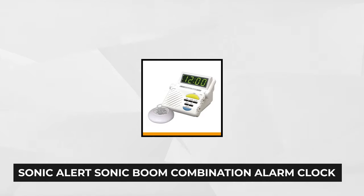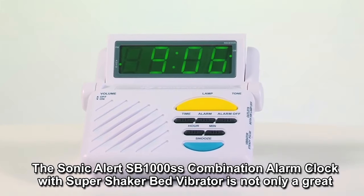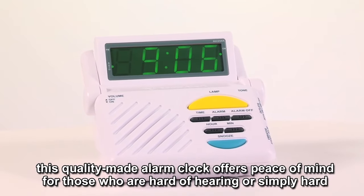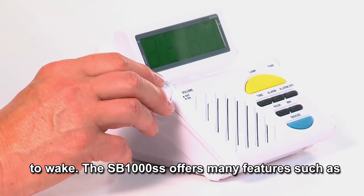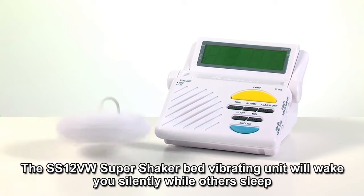Number 5. Our last but definitely not least product is the Sonic Alert Sonic Boom Combination Alarm Clock with Super Shaker. It is extremely powerful and will allow you to adjust the tone and volume to meet your requirements. If you're not great at waking up, the Sonic Boom will definitely awaken you. The bed shaker for the hard of hearing will settle any doubts when it starts to vibrate your bed and alert you when the Sonic system goes off. The Sonic Boom Alarm Clock permits clients to wake up with any combination of a flashing light, pulsating sound alarm, and shaking bed. This clock has an extra-loud adjustable alarm, a powerful bed vibrating unit, and a built-in receiver for Sonic Alert signalers.